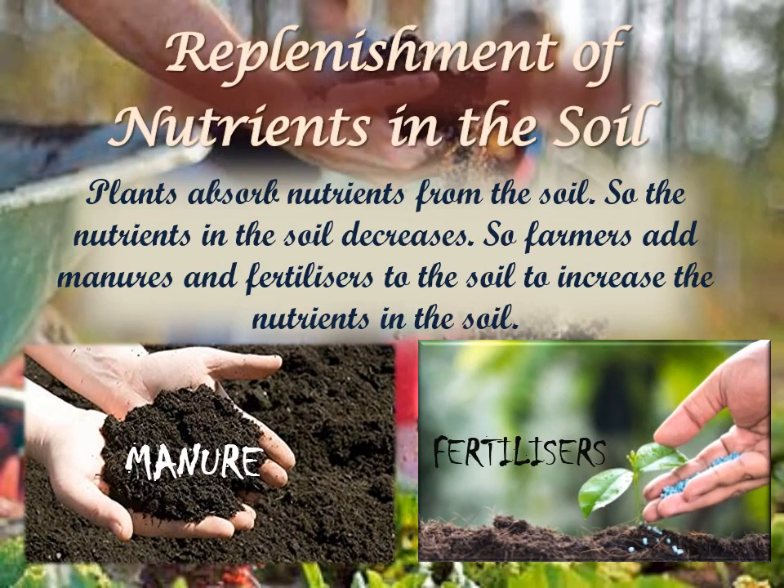Replenishment of Nutrients in the Soil: All plants absorb nutrients from the soil, so the amount of nutrients in the soil keeps on decreasing. Nitrogen, phosphorus, potassium, magnesium and calcium are some important plant nutrients. These nutrients need to be added to enrich the soil.